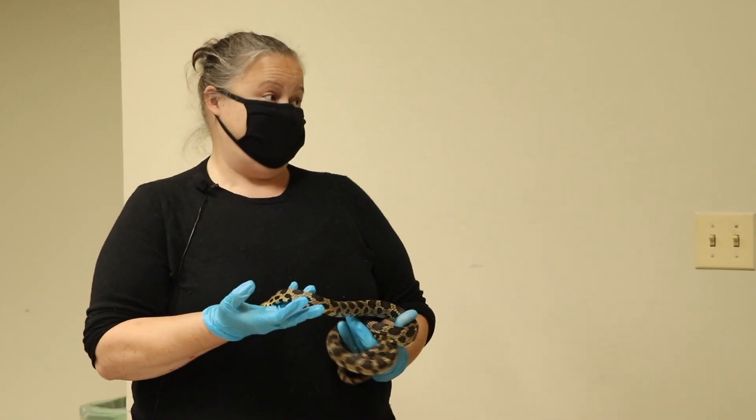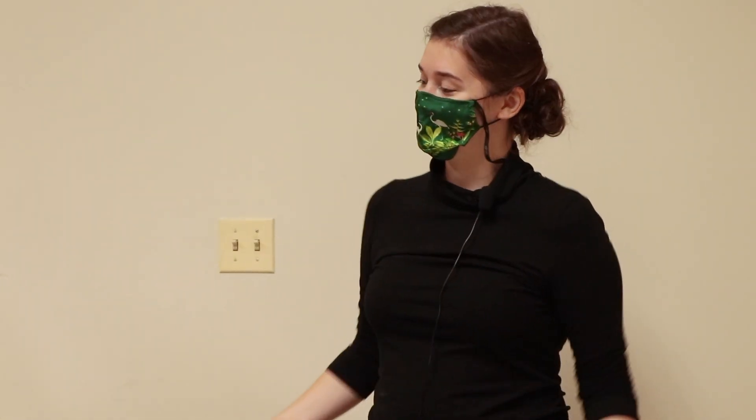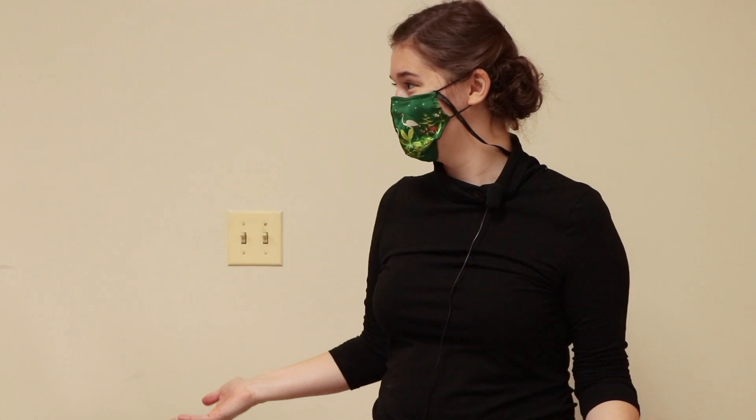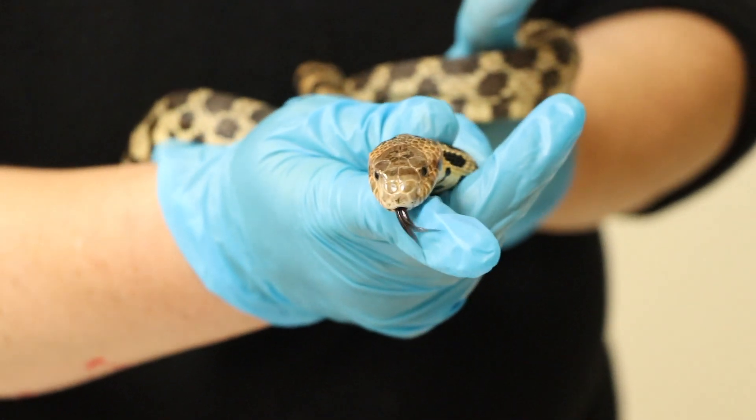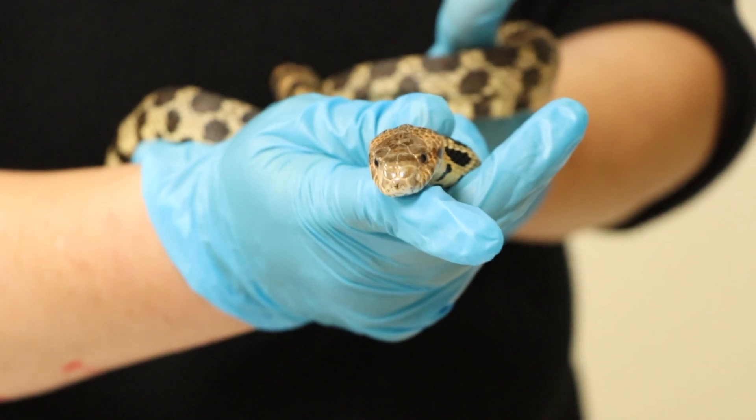Now we're here with Lelania. Lelania, what are we doing today? We're going to look at snake scent trailing today. And what is scent trailing for a snake? Well, you see the snake — it's flickering its tongue and that's how it gets information about its environment.